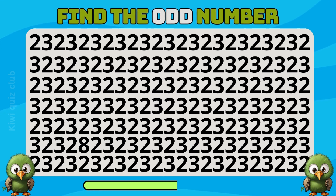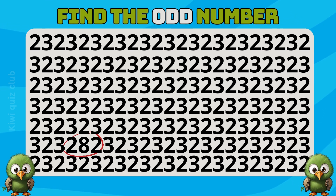Question 2. Can you show me the odd number? Of course, the odd number is here.